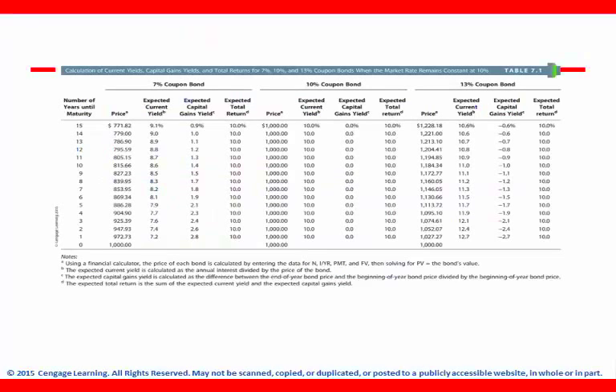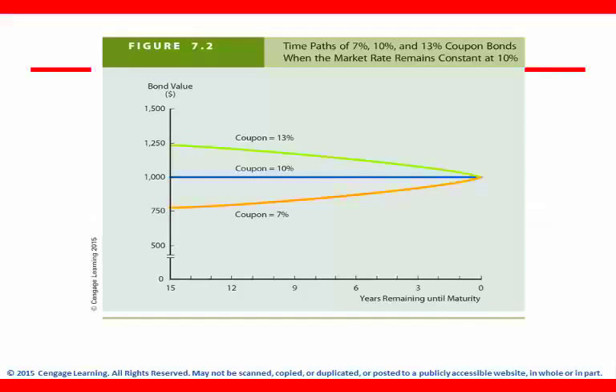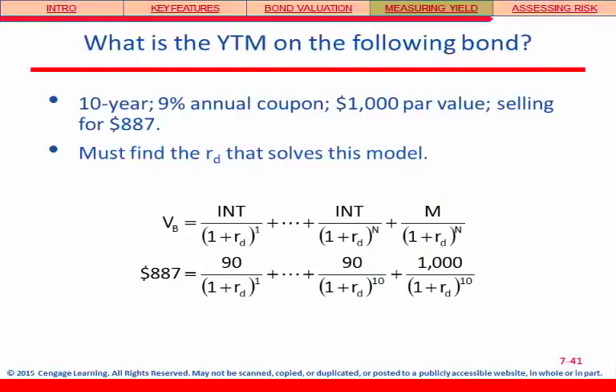This table shows all the numbers with how the prices for all three bonds converge closer and closer towards $1,000 over time. Now we're really shifting gears into measuring yield. What is the yield to maturity on the following bond: 10-year, 9% annual coupon, $1,000 par value, selling for $887? The first thing to identify is what's given: 10 years is N, 9% annual is the coupon rate.